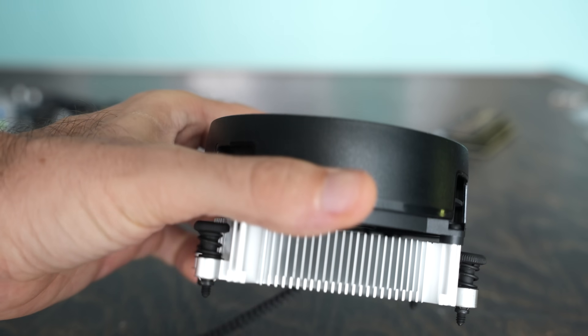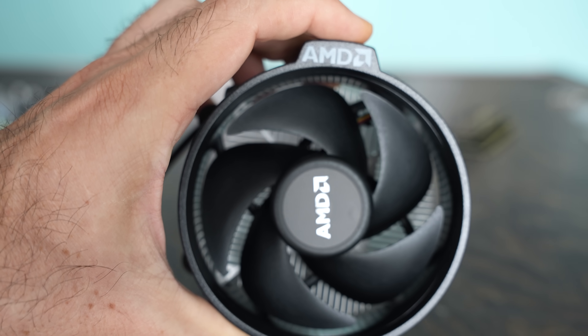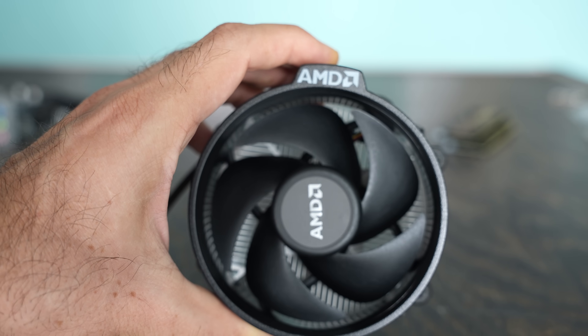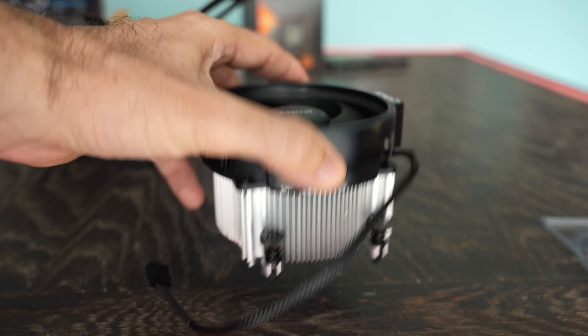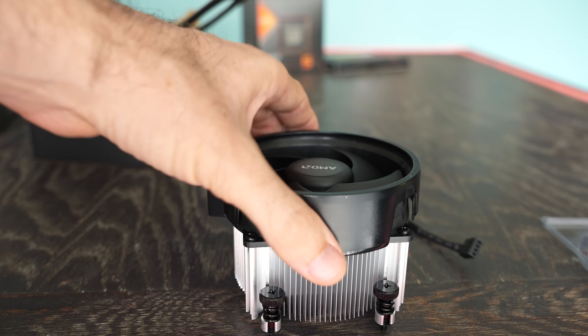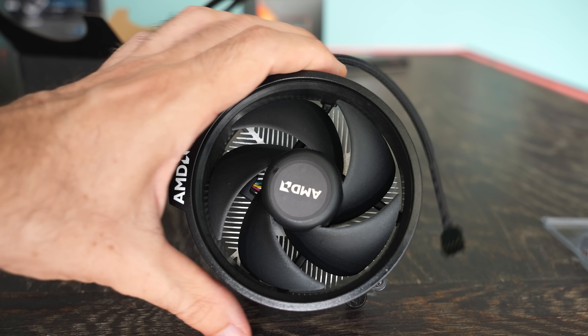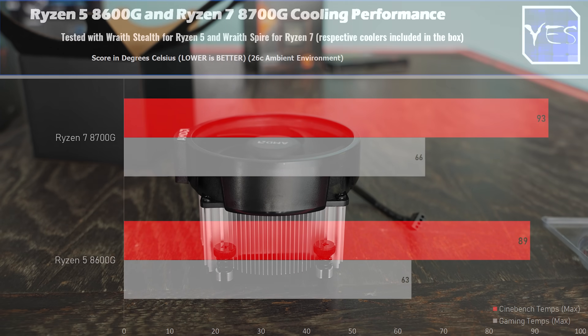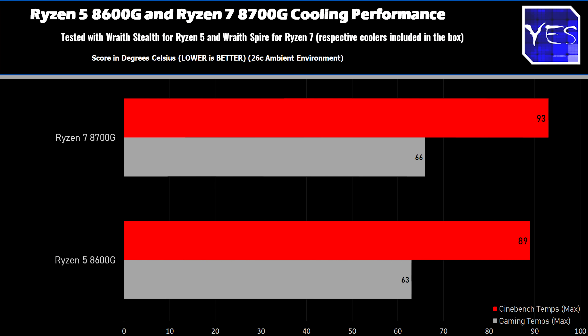The Ryzen 5 8600G comes with a Wraith Stealth cooler, which has an aluminium base and doesn't do a great job on cooling performance. The 8700G comes with a Wraith Spire, which is a little bigger and does better — however it's a bit of a shame to see such cheap coolers at these price points. I would have loved to see the Wraith Prism on the 8700G, and personally I'd have liked the Ryzen 5 to carry the Wraith Spire at minimum.